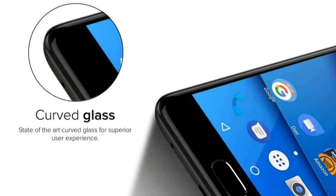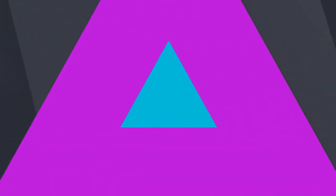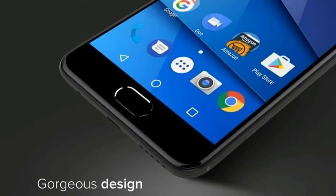The BLU S1 smartphone was launched in October 2017. The phone comes with a 5.20-inch touchscreen display with a resolution of 720 by 1280 pixels at a PPI of 282 pixels per inch.